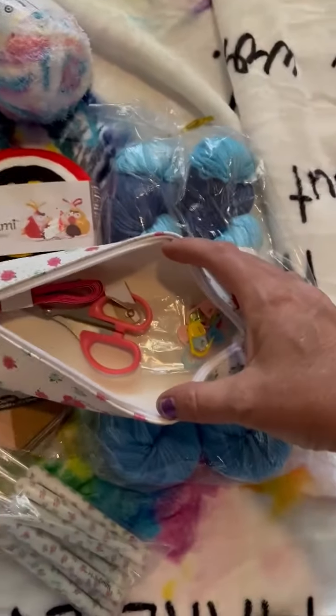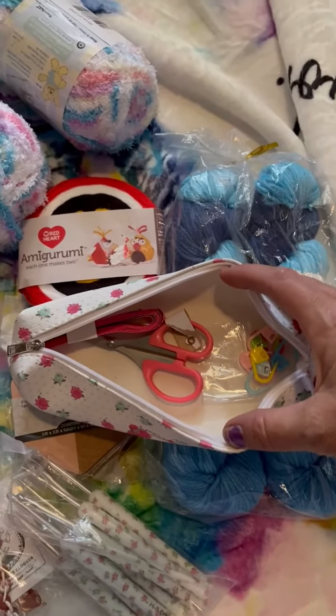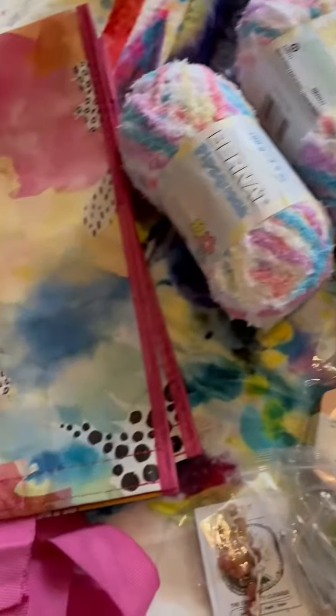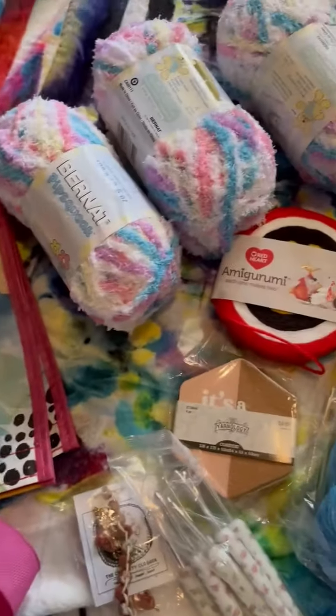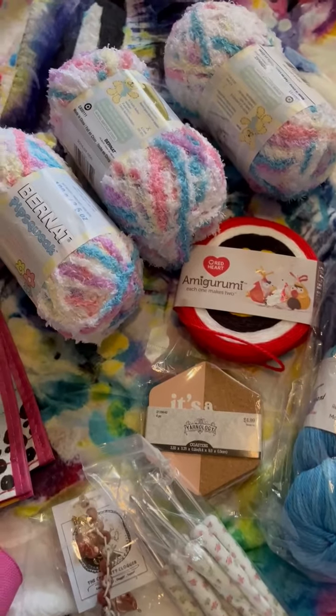And other notions — scissors, tape measure, stitch markers. And then it comes with this really pretty bag also. Super excited. Can't wait to make something with this. Thank you. Thank you.